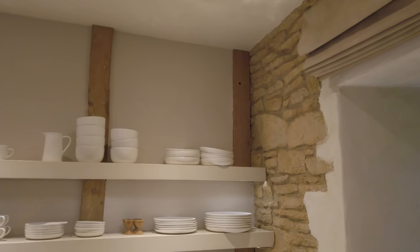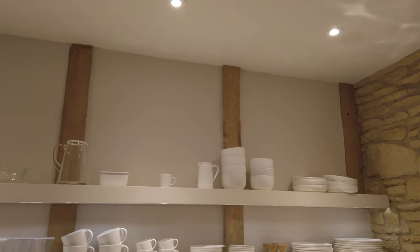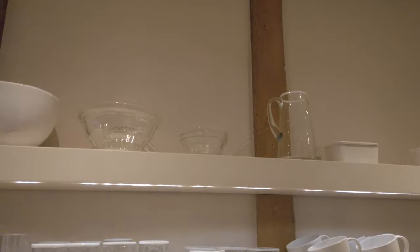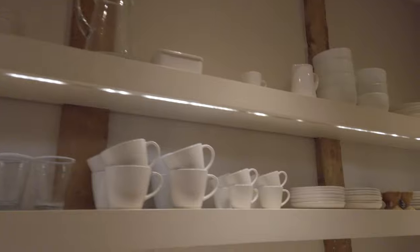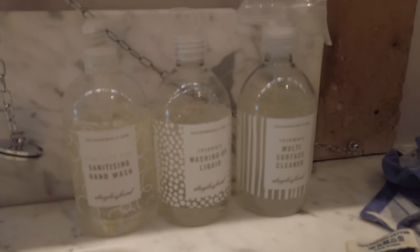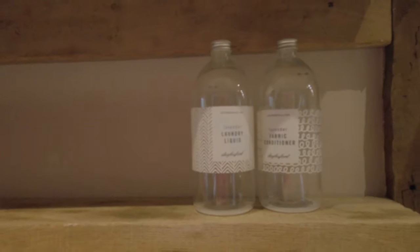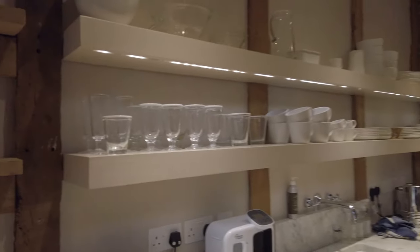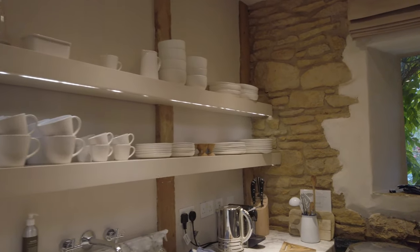Being at Daylesford Farm, all of the kitchenware is Daylesford, which is about as good as it gets. All the glassware, all the crockery, everything is Daylesford — right down to the hand wash, washing-up liquid, multi-surface cleaner, laundry detergent, and fabric conditioner. It's all Daylesford, all organic and naturally produced, which is really just great.